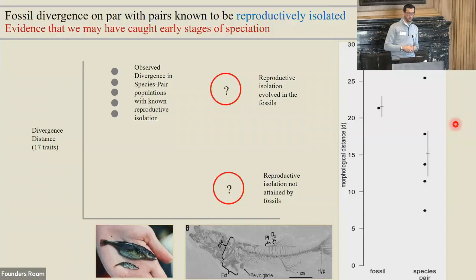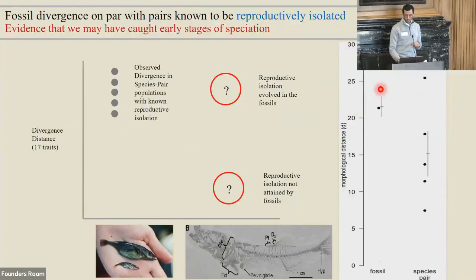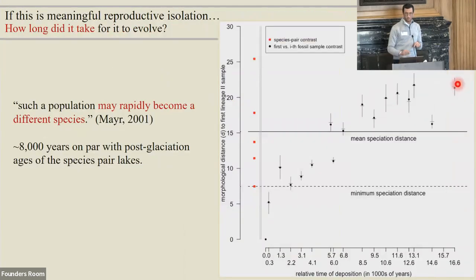If we're okay with that, we can ask: how long did it take for reproductive isolation to evolve? I've plotted every time step, measuring distance from the first population — you can see D picking up through time. It gets beyond the mean speciation distance for the five extant pairs in about 8,000 years, which is consistent with how long the benthic-limnetic forms would have taken to diverge since they're all post-glacial. So we seem to have multiple pieces of evidence pointing in the same direction: we might have evidence for incipient speciation.